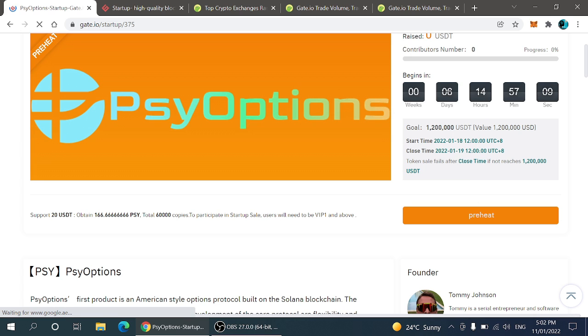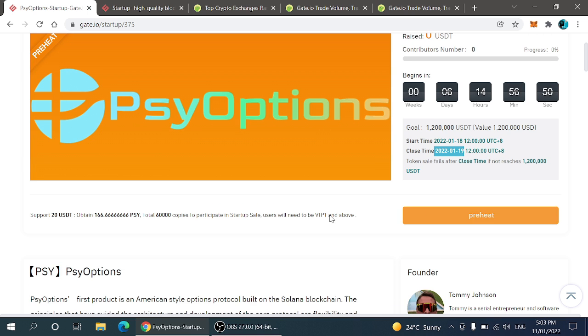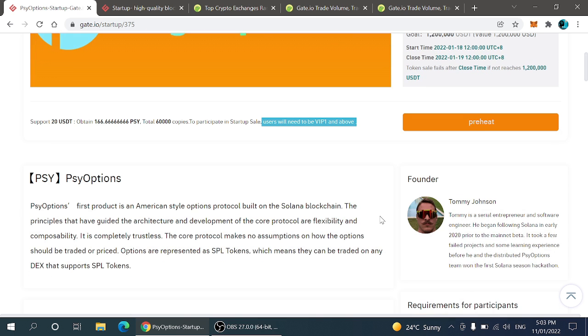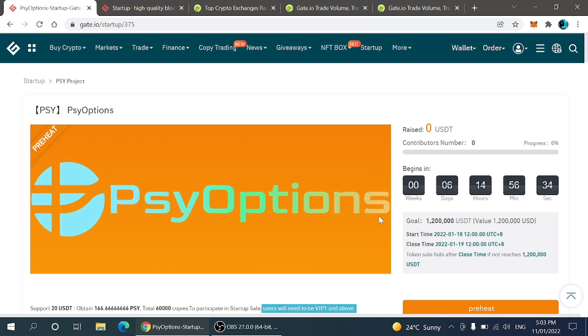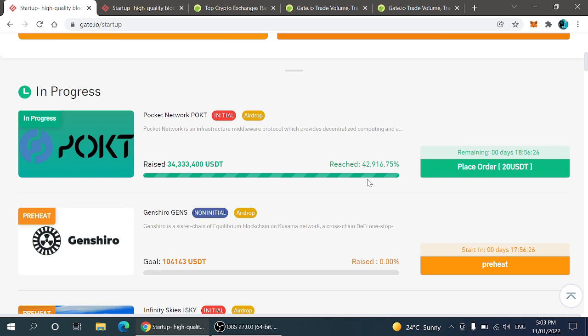For the PSY options, the start time is 18th of January 2022 and the close time is 19th of January 2022. You can easily participate, and on 18th January you will be eligible to use this feature. You can purchase this altcoin for only 20 USDT and get up to 166 PSY altcoins. Users will need to be VIP one and above, meaning you have to complete your KYC up to tier one to be eligible for every type of new Startup.